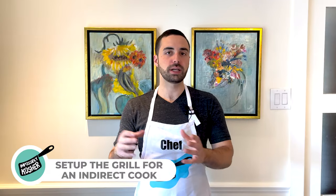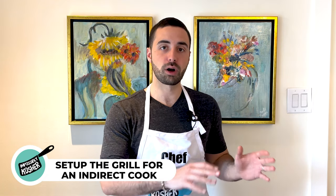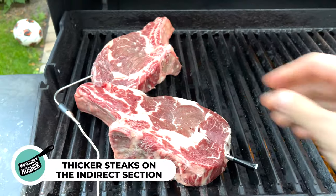Set up your grill for an indirect cook — one side of the grill has the burners on while the other side they're off. This helps keep a lower temperature in the grill, somewhere between 240 degrees Fahrenheit all the way to 350 — not more than that, especially when reverse searing. The thicker steaks will go on the indirect section where the burners are off, and they go on first.